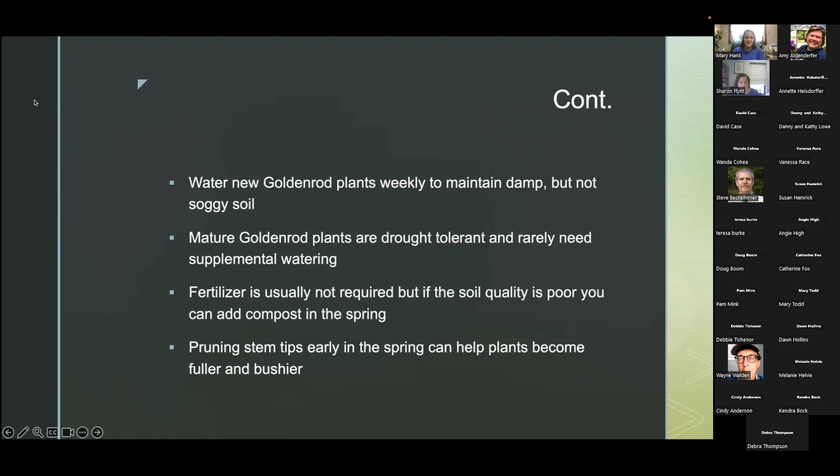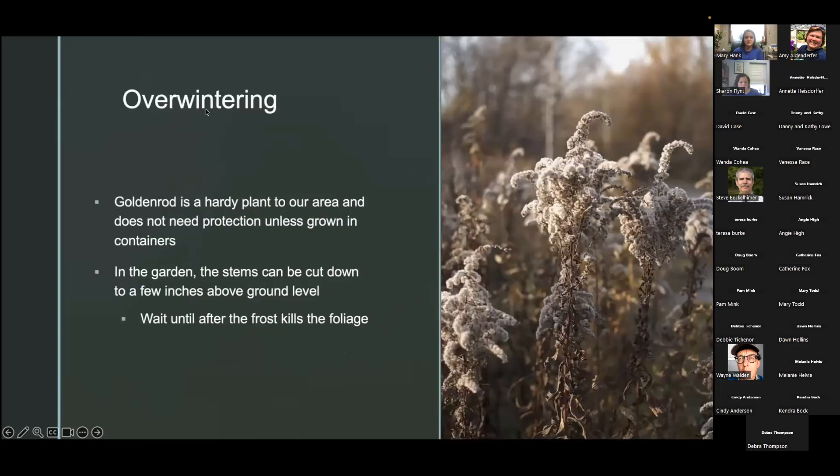This is great for your pollinators. Goldenrod is a hardy plant to our area and does not need protection unless grown in containers. In the garden, the stems can be cut down to a few inches above ground level, but wait until after the frost kills the foliage.